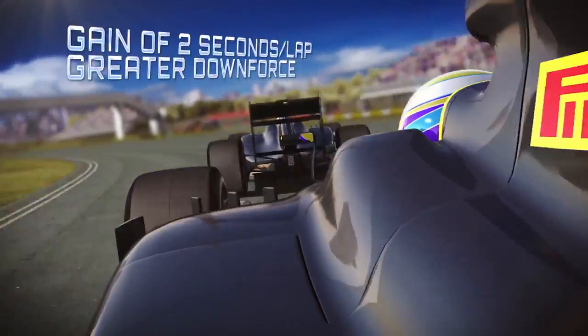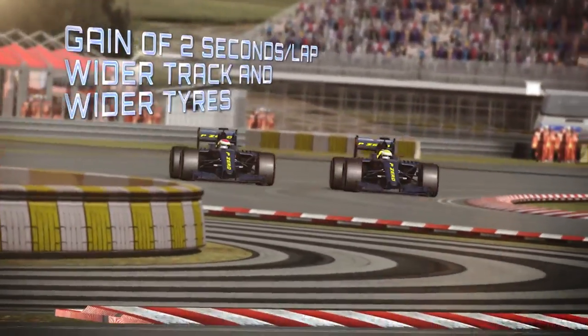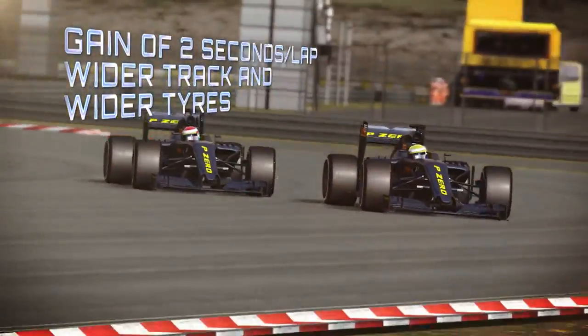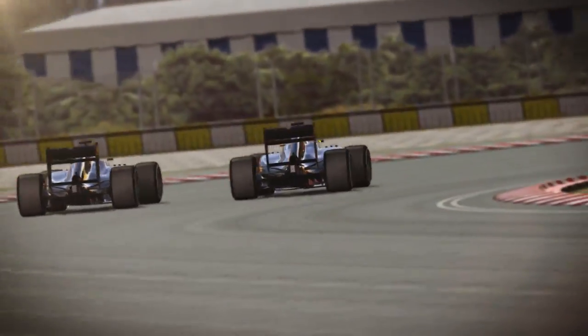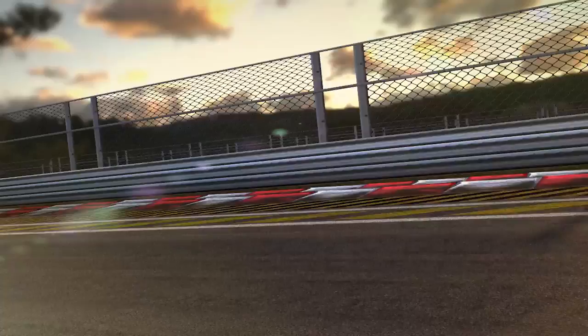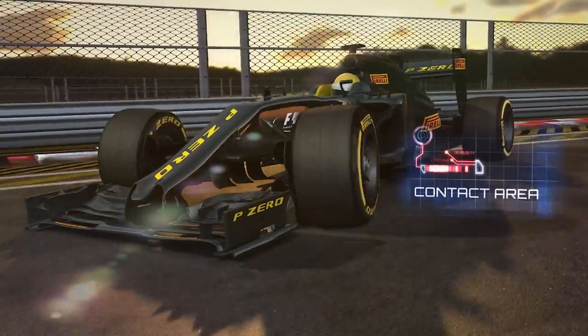These wider tyres have the effect of improving performance. Revised aerodynamics with greater downforce mean a performance gain of 2 seconds per lap, while another 2 seconds come from a wider track and wider tyres. The contact patch increases, meaning more grip and higher speeds through corners.